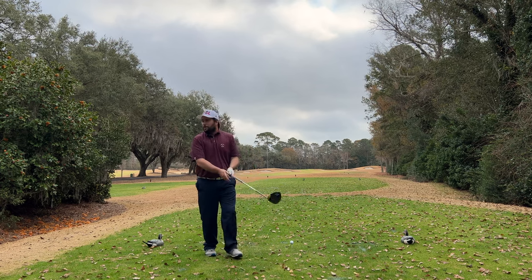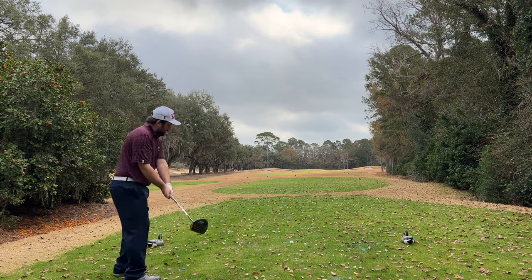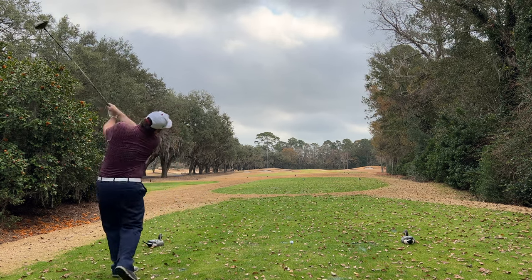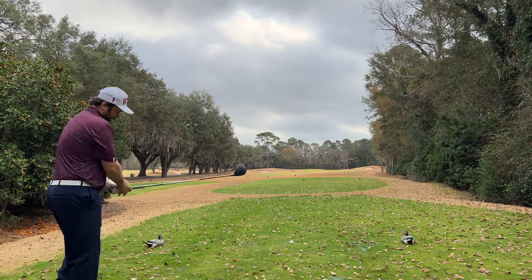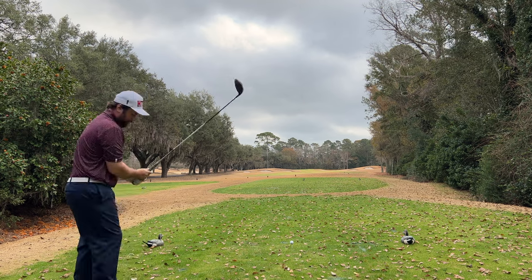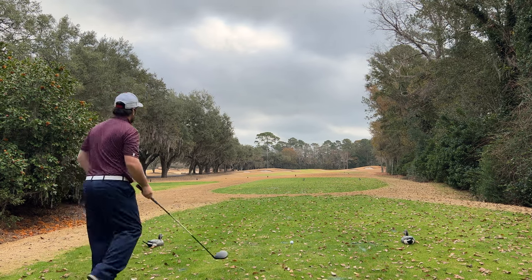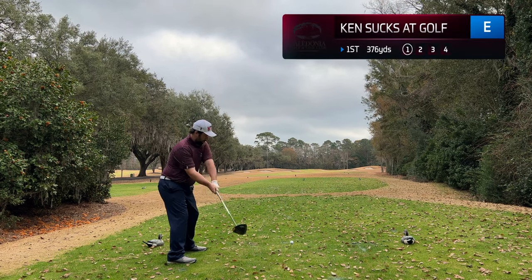Welcome to Caledonia. I'm on the first hole. I'm playing all by myself — not the best experience, but we're here. It's a beautiful day, 70 degrees. Feeling good. Let's see if my game feels good. That was my first on-screen intro ever, since there was not another golfer around I felt comfortable enough to do it.